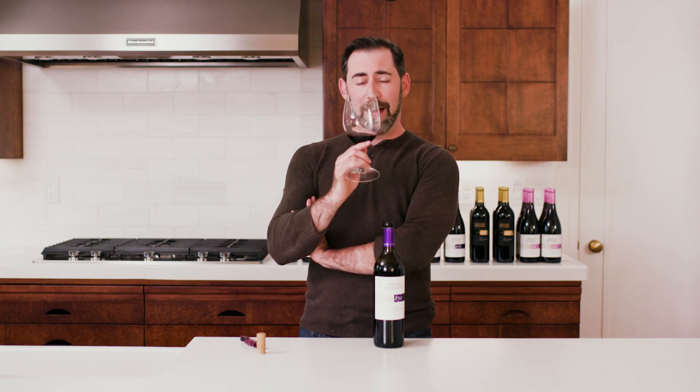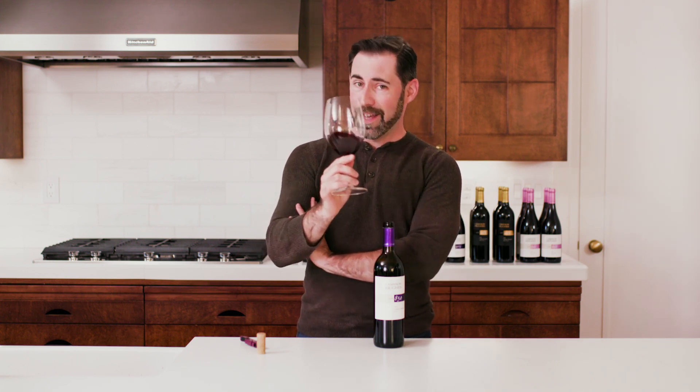I encourage you to taste multiple bottles of this so you can really understand how it develops. I will see you between those bottles at the next class.